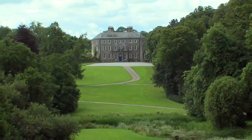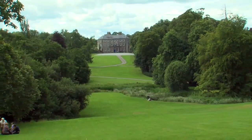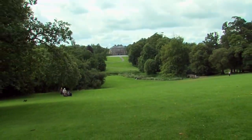The conservation of this historic and beautiful landscape by the Forest and Wildlife Service means that now and in the future it can be enjoyed by everyone.